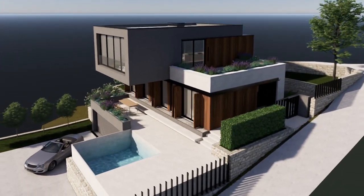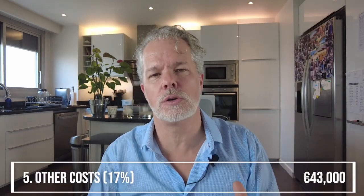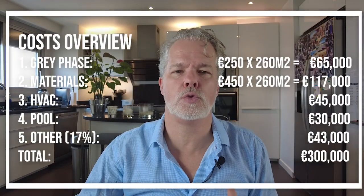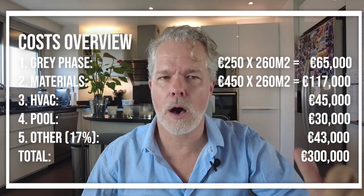The next item is the pool. As you can see in the design, it's quite a small pool. A simple pool with a skimmer averages about 20,000 euros. Adding ceramic tiles — which can range from 5 euros to 100 euros per square meter — and connecting it to the heating system, we're planning for 30,000 euros. Finally, other costs: research says you need to plan for 10 to 20% of total cost. We're giving ourselves room at 17%, adding 43,000 euros. That takes us to a total of 300,000 euros.